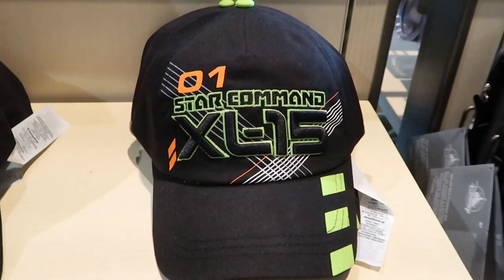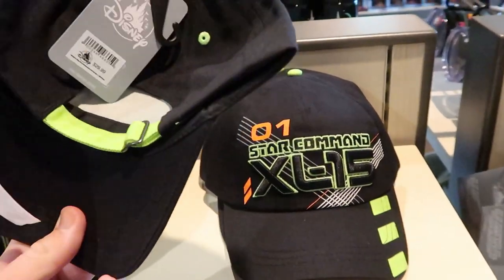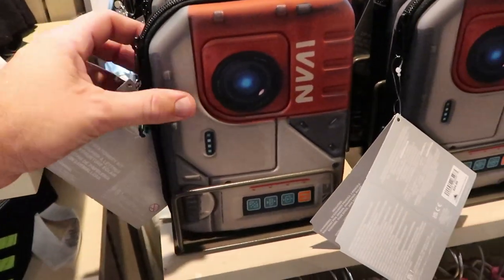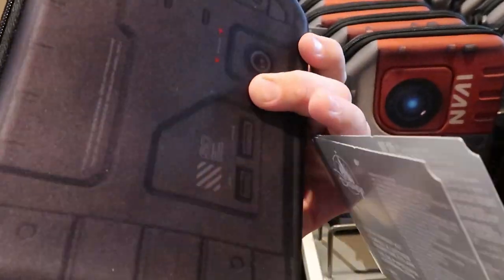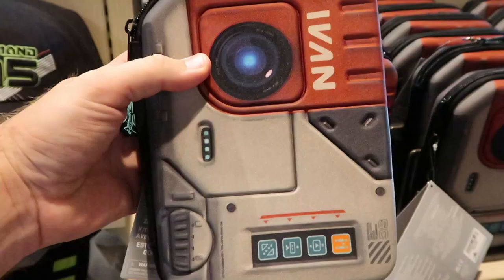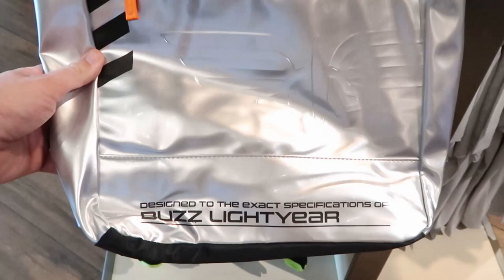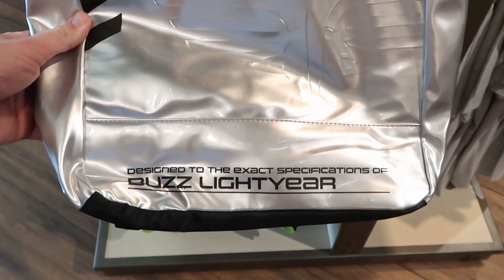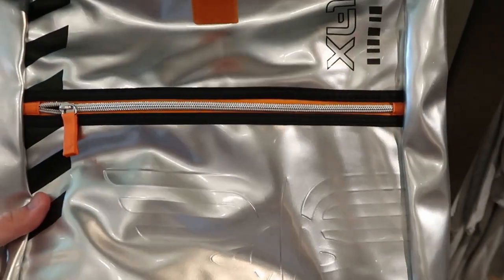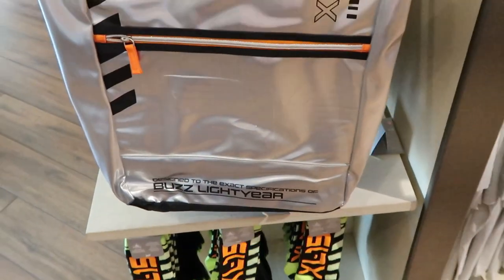Right over here is a new hat for $29.99 — it's a Buzz Lightyear Star Command XL-15 hat. That item over there is $24.99, and I really love the whole zipper this case comes with — it actually feels really nice. Also a new Pixar Buzz Lightyear backpack, designed to the exact specifications of Buzz Lightyear. Look at the embroidery in there — this is really nice. It opens up through the top and these ones are $49.99.